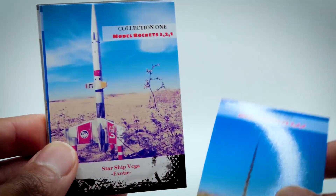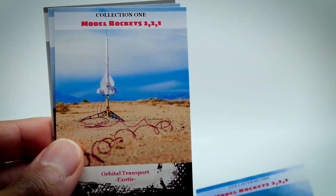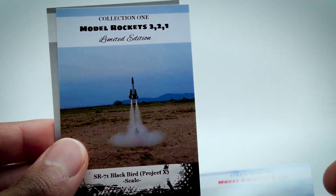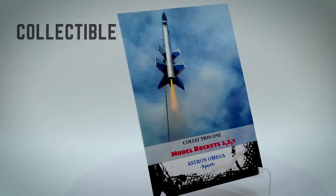These cards have been carefully created and represent a groundbreaking first in the world of rocketry with their glossy UV-coated finish. These collectibles are a must-have for anyone passionate about space and rocketry.